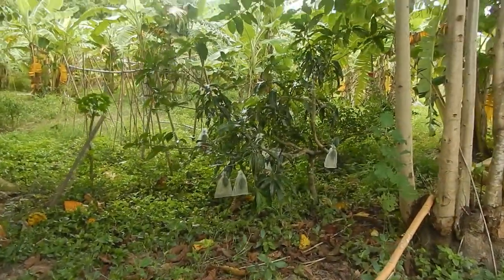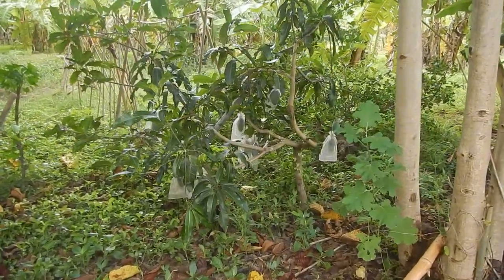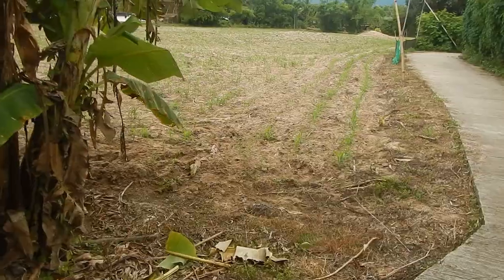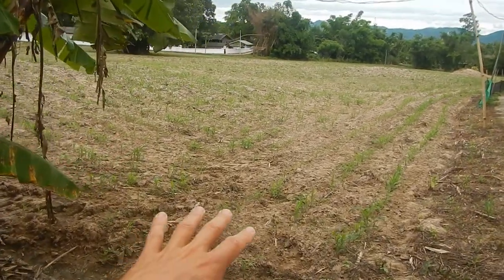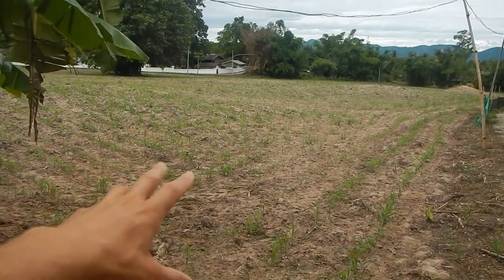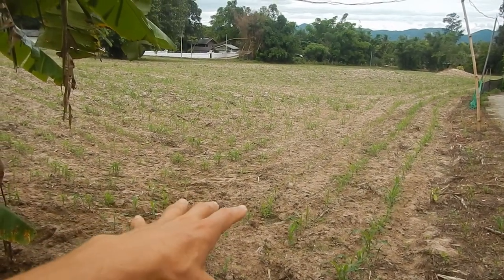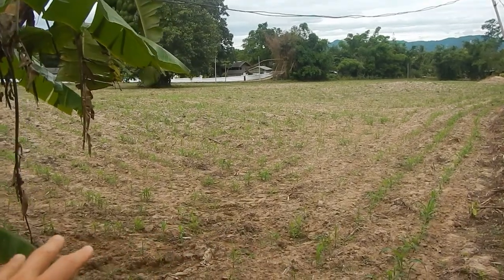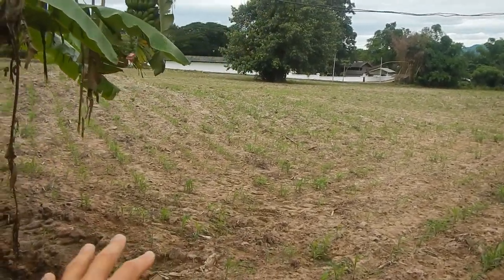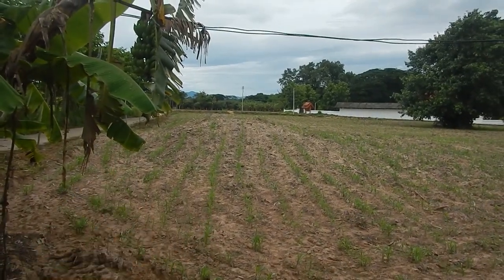We still have mangoes on some trees, so it's pretty interesting — I almost forgot about these mangoes. The neighbor has planted corn, not for humans but for animals — a cash crop here in Thailand. People are growing corn for animal feed, or they're growing cassava, cassava flower.